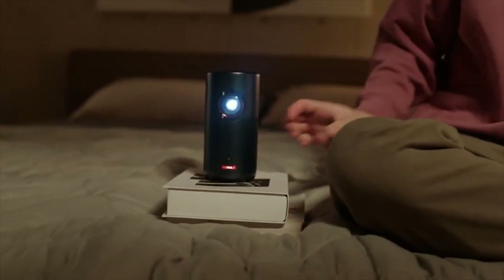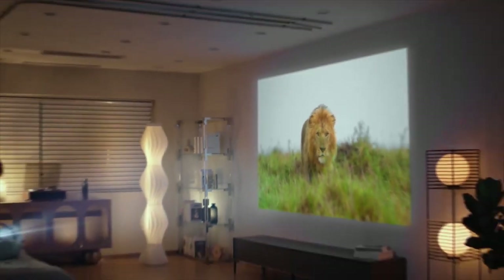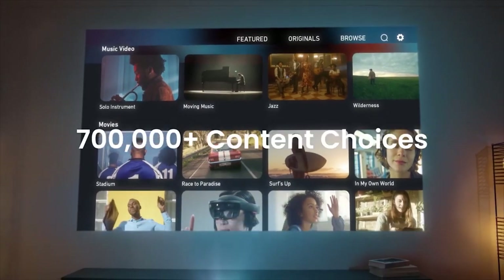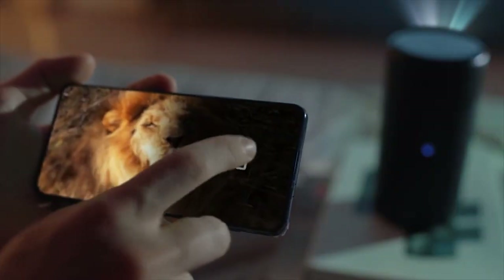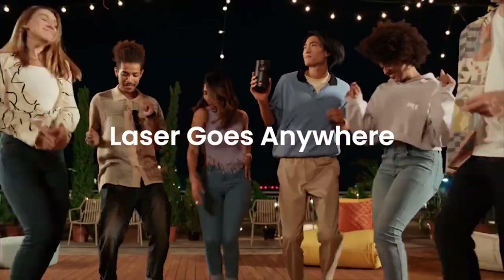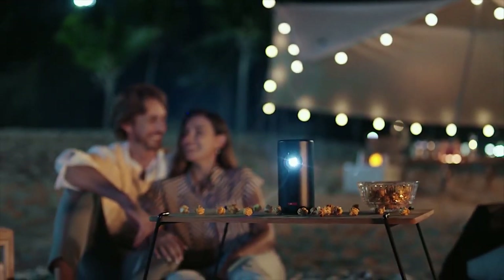Watch movies, take online classes, or keep the kids entertained with hours of cartoons and educational videos — the possibilities are endless. To use Netflix, please download the Nebula Manager app from Google Play and use the Nebula Connect app on your phone to control Netflix on this mini projector. Note that Chromecast does not support Netflix content.